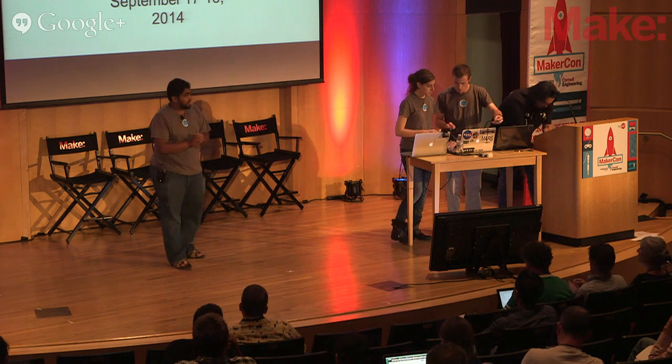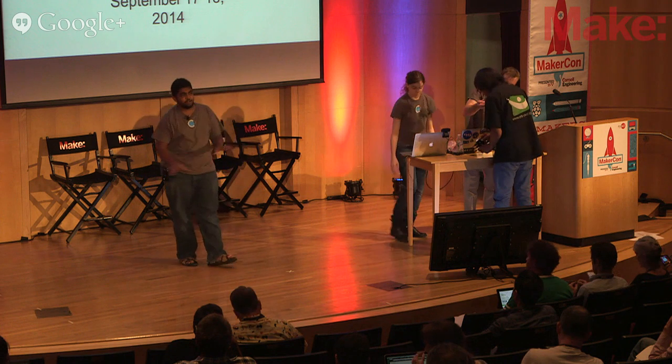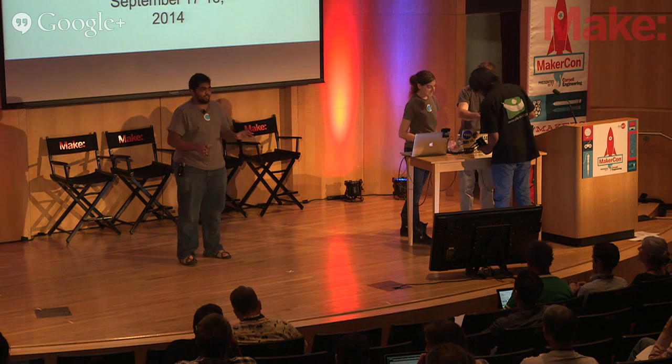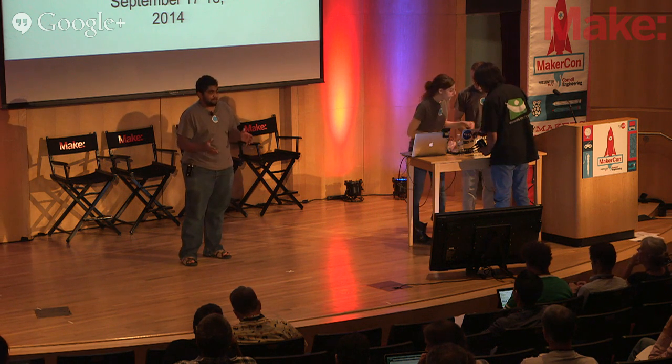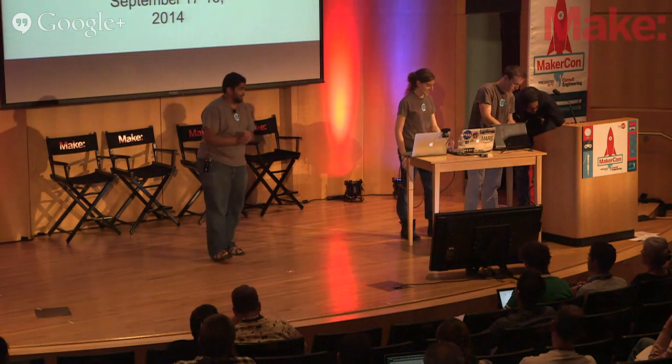We moved to Mojave about six months ago. We bought a house in the middle of the desert, painted it all white inside, cleaned everything out, converted it into a makeshift lab, and we've been building rockets, computers, and data loggers. It's pretty interesting. How many people here have tinkered with Arduinos and made projects out of Arduinos and sensors? Perfect crowd.